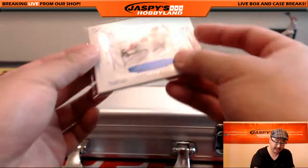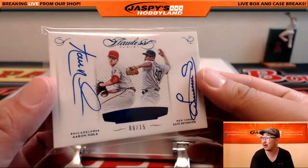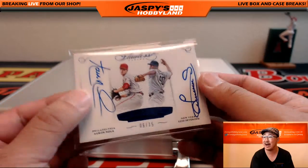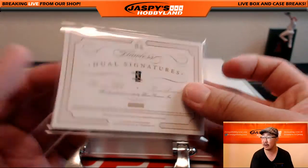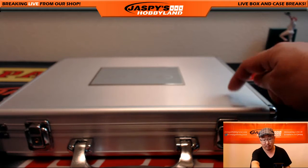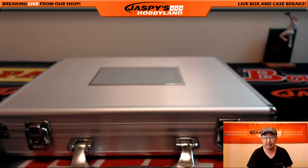You have a nice on-card dual autograph coming your way — Aaron Nola and Luis Severino, 9 out of 15. That was Pick Your Team number 4 from jaspishobbyland.com. We do have one more briefcase of this — it's a random hit break of Flawless Baseball. Check it out at jaspishobbyland.com. This is Joe, and I'll see you next time.